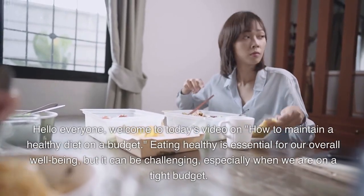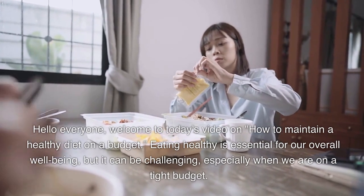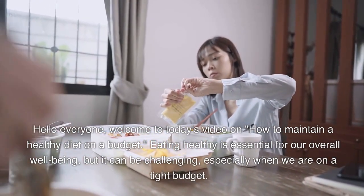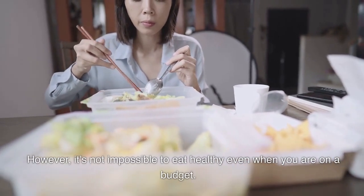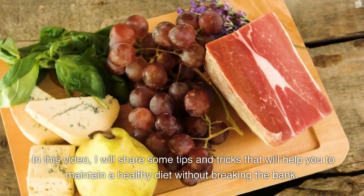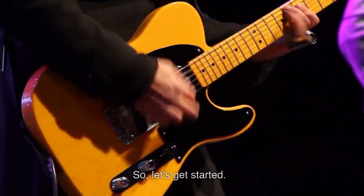Hello everyone. Welcome to today's video on how to maintain a healthy diet on a budget. Eating healthy is essential for our overall well-being, but it can be challenging, especially when we are on a tight budget. However, it's not impossible to eat healthy even when you are on a budget. In this video, I will share some tips and tricks that will help you to maintain a healthy diet without breaking the bank. So, let's get started.